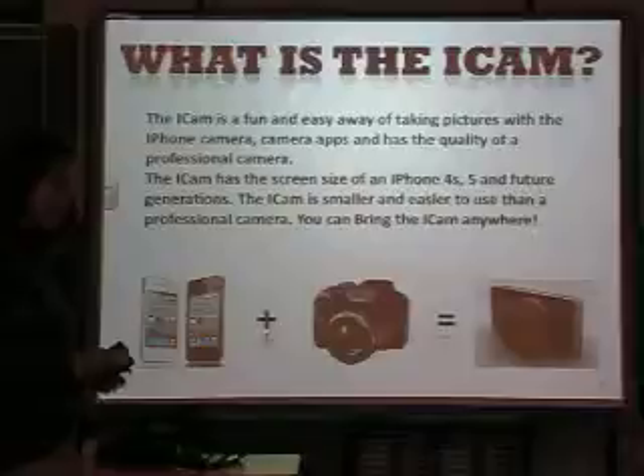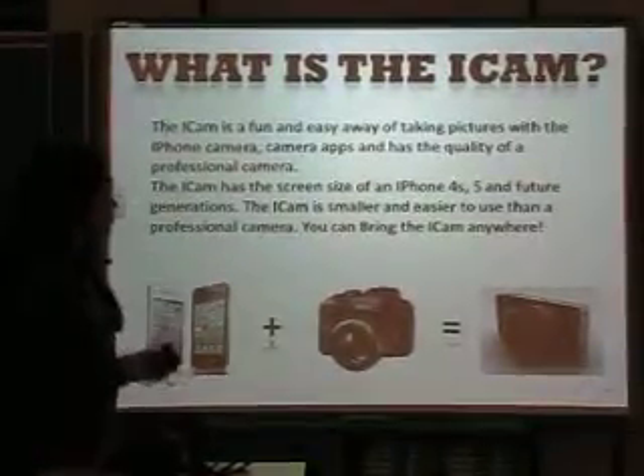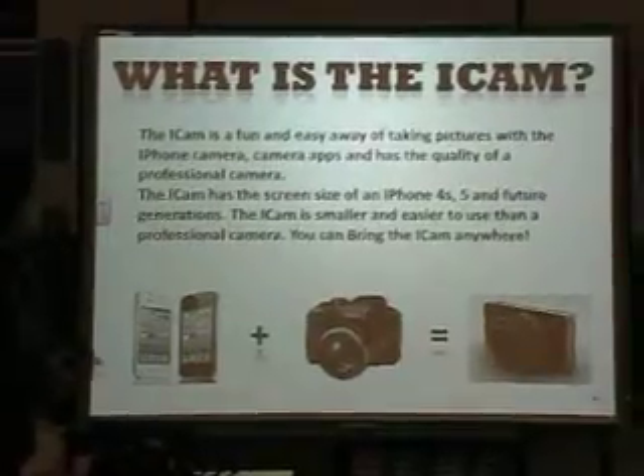The iCam has the screen size of an iPhone 4S, the 5, and possibly future generations. The iCam is smaller and easier to use than a professional camera. You can bring the iCam anywhere.